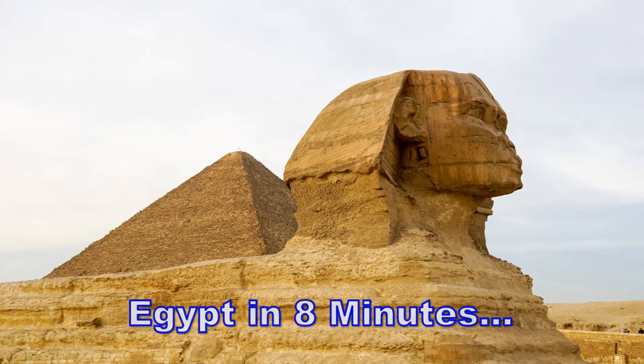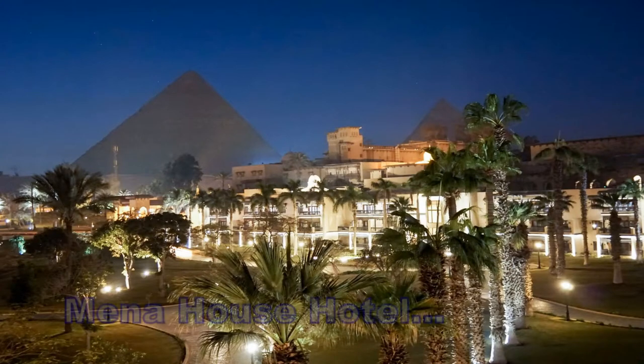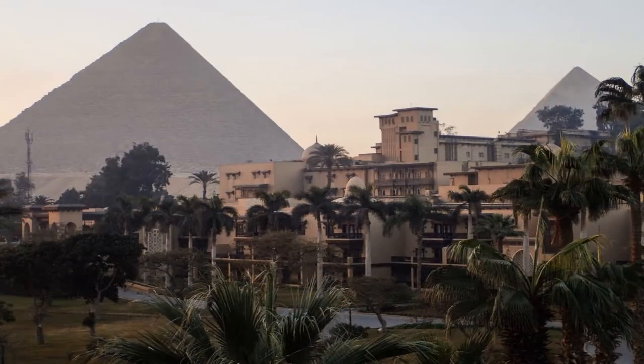I hope you enjoy this video on our trip to Egypt. After 22 hours of travel and a harrowing ride through downtown Cairo in a taxi, we were greeted with these glorious views of the pyramids.